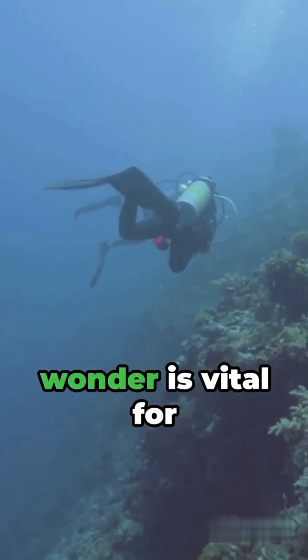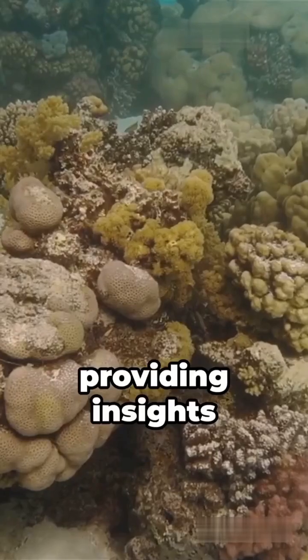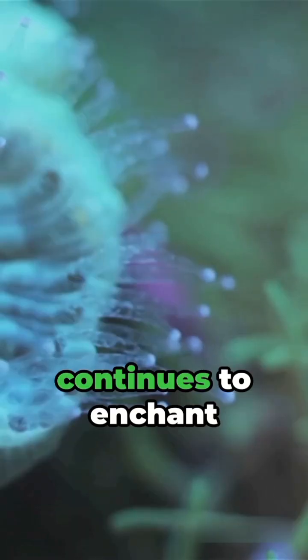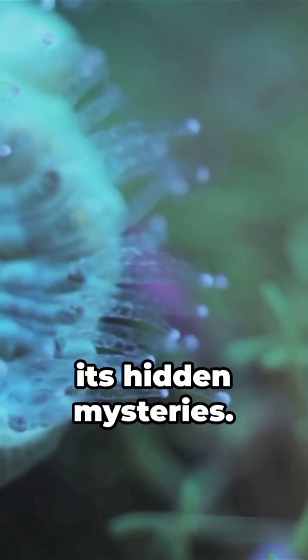Lastly, this natural wonder is vital for scientific research, providing insights into coral health, climate change, and marine conservation. The Great Barrier Reef, a true spectacle of biodiversity, continues to enchant and educate us with its hidden mysteries.